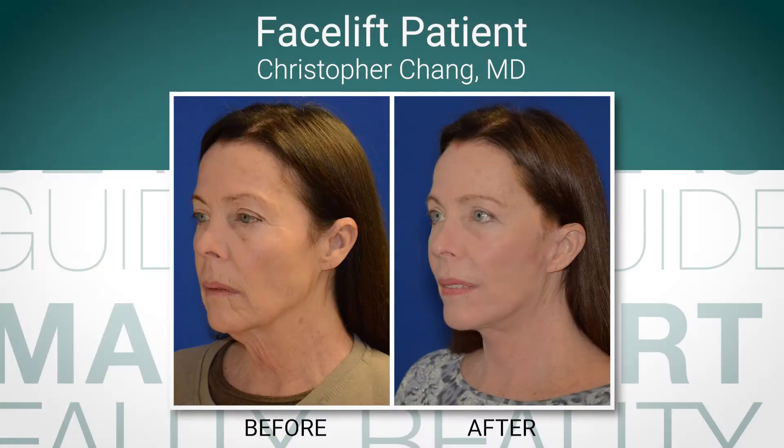A facelift really is the gold standard for facial rejuvenation, and many of those tools that we have can be used as adjuncts to really produce the entire picture to be much better overall, rather than using just one tool to try to create a single outcome.